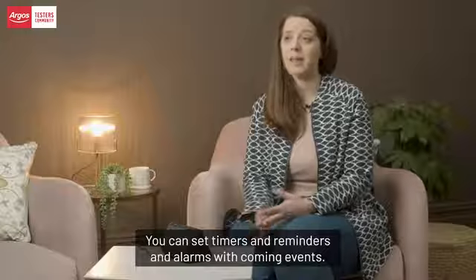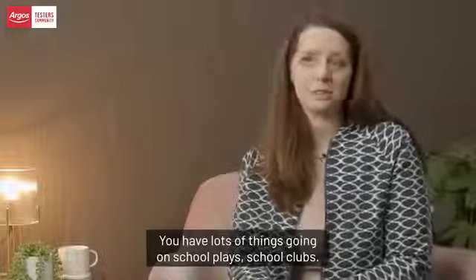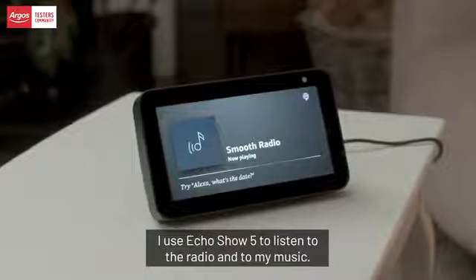The Echo Show 5 has a great calendar on there. You can set timers, reminders, and alarms. With common events — you have lots of things going on, school plays, school clubs — it gives you a little reminder of where you need to be next.